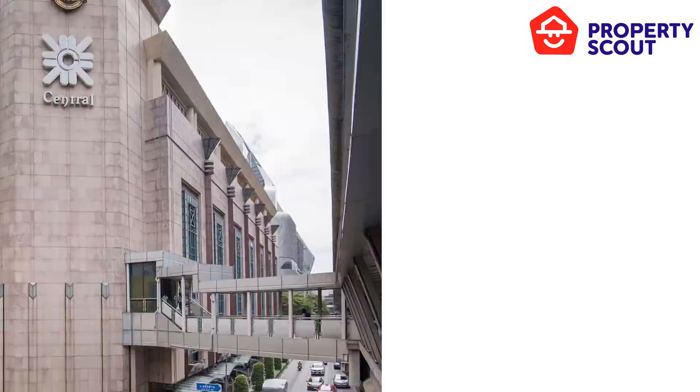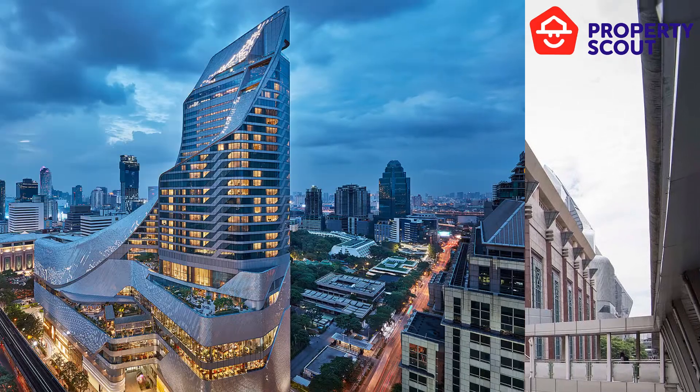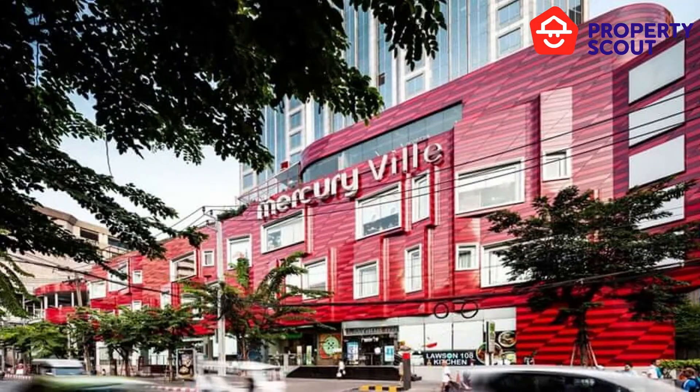There are a lot of well-known surroundings, for example, Central Silom, Central Embassy, and Mercury View. There are a lot of facilities in this project,